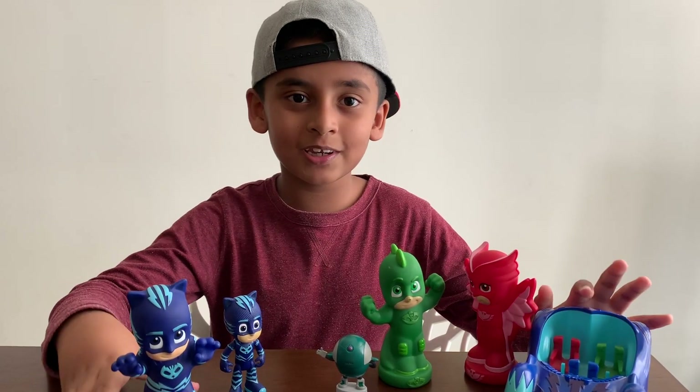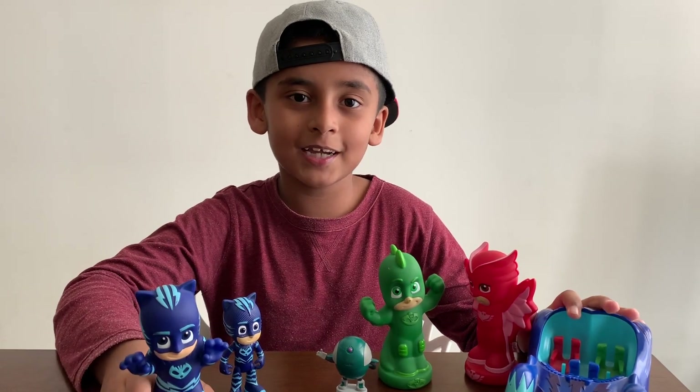Hope you guys enjoyed this video! Please like and subscribe to my channel, and see you next time!